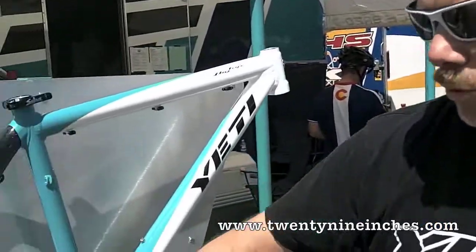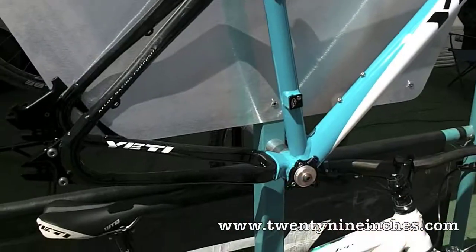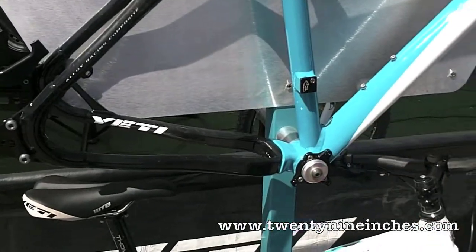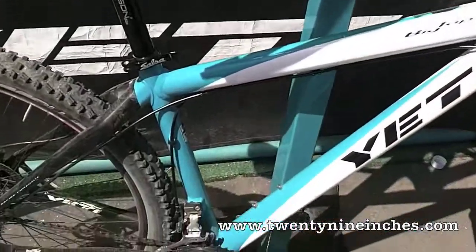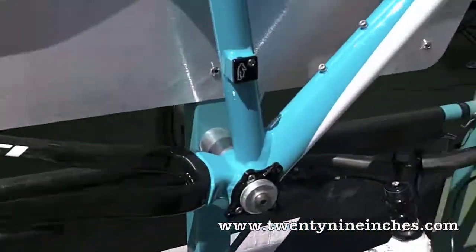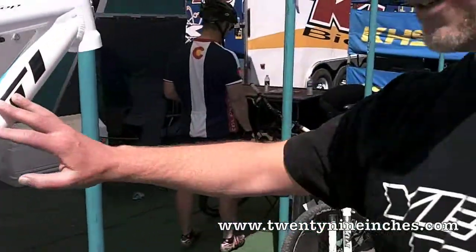It has a 17.1 inch chainstay, which is pretty tight. One of the things that allows us there is the direct mount front derailleur gives us plenty of room, so that's pretty cool. We're doing three sizes: medium, large, extra-large. They start with a 23.5 top tube and go up to 25.8. The frame itself is about four pounds and has that wonderful Yeti ride.